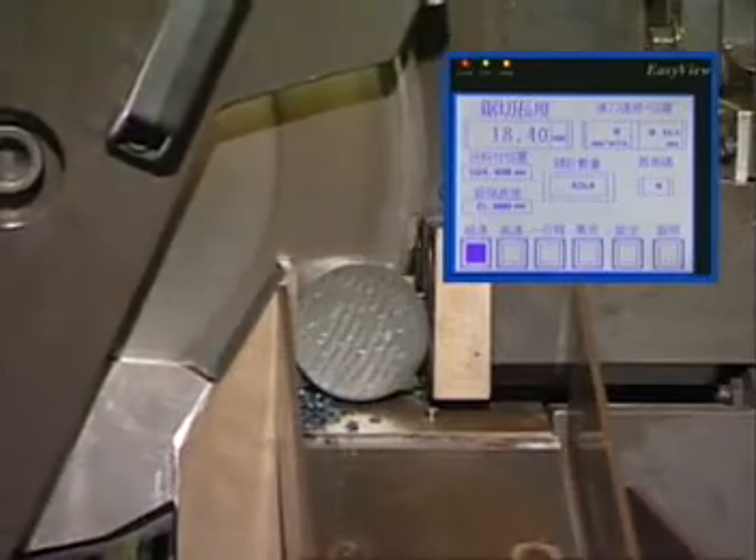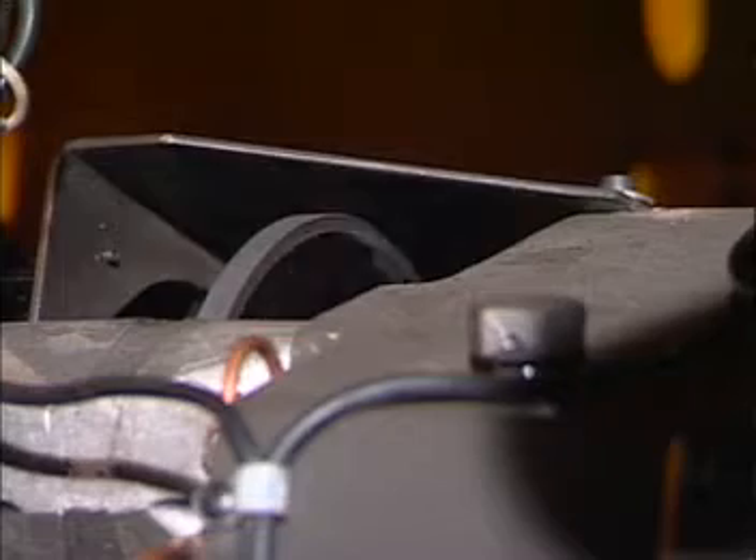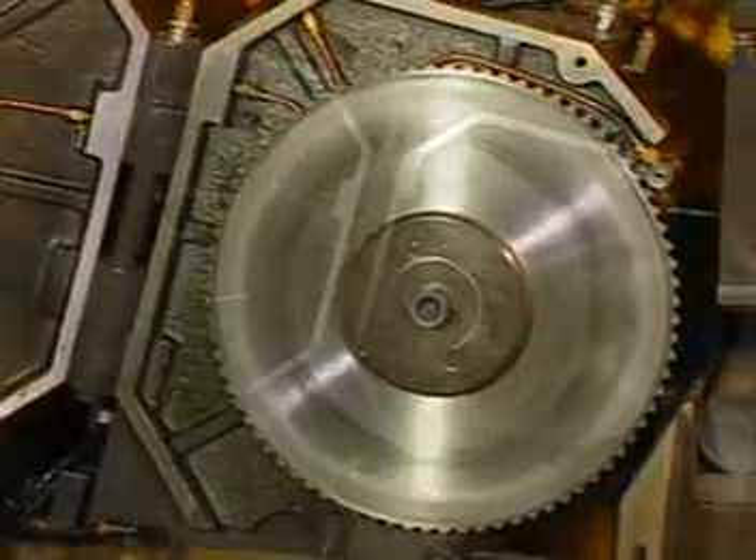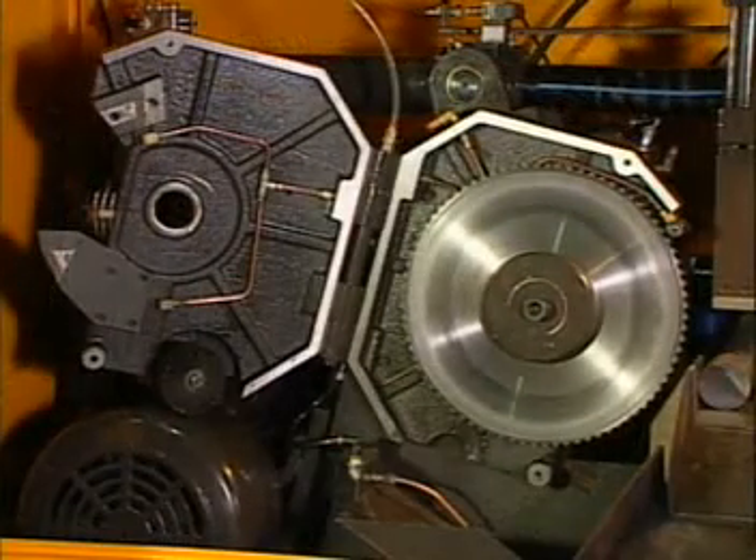The self-positioning blade allows for the most stable feeding. The tooth gap compensation uses a disc brake to eliminate vibration and sliding from gaps in the saw teeth, for an excellent finish and a longer blade life. The powerful transmission driver uses a steady flow of lubricant to save energy and increase efficiency.